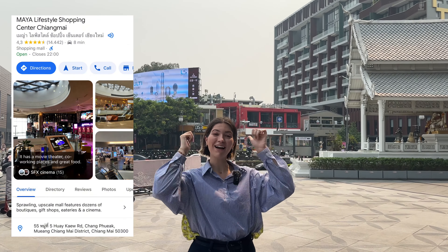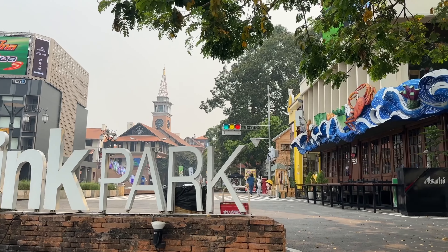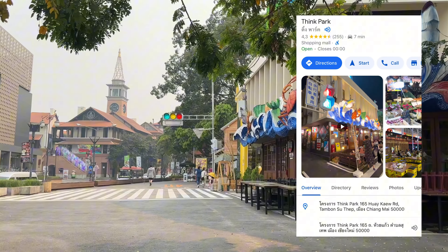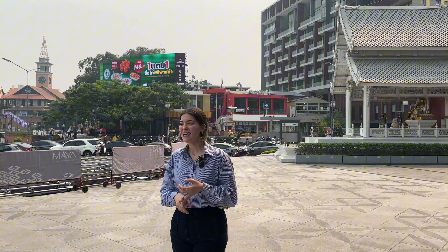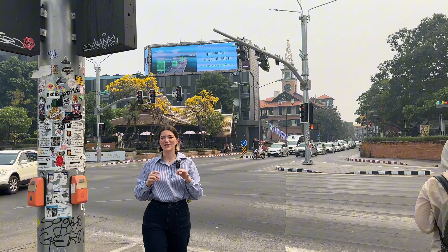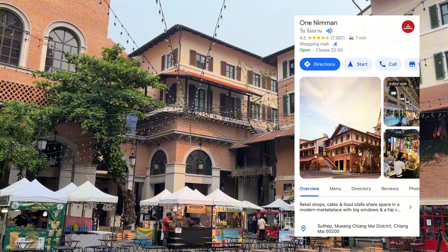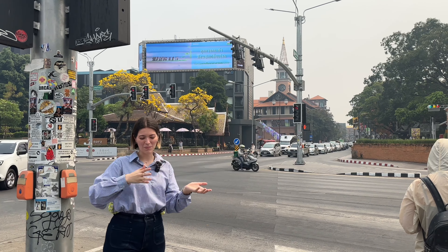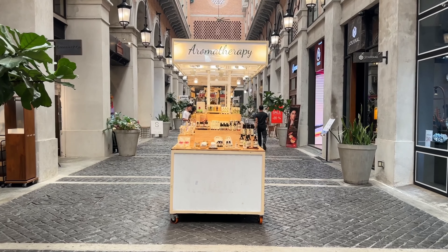Right in front of me is Maya Mall, and right behind me is a space called Thing Park, where you have a lot of Korean and Japanese style restaurants where you can enjoy live music during the night and delicious food — definitely consider this place for a great evening. Moreover, there is a tower inside which is a sort of night market where you can walk through, with lots of shops on both sides and a small food court where you can eat street food.